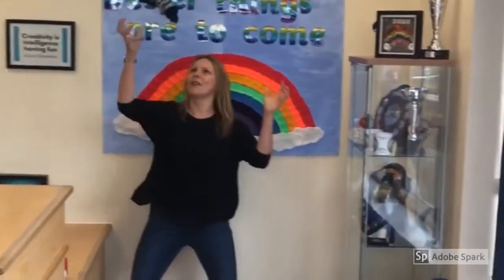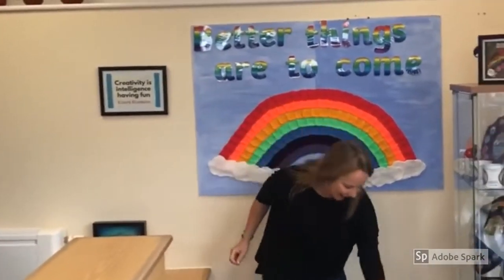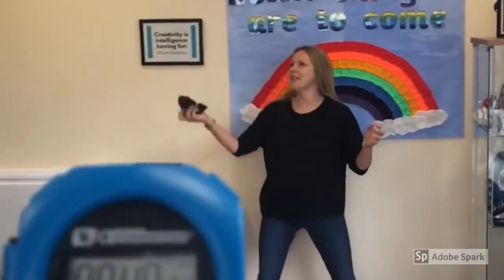Halfway through now. 31, 32, 33, 34, 35, 36, 37, 38, 39. No!